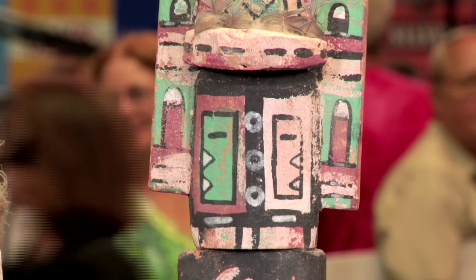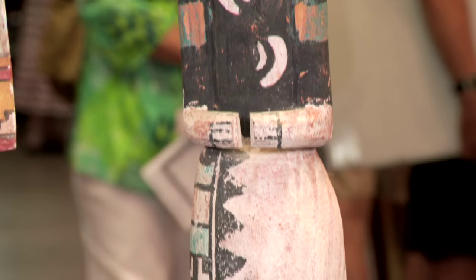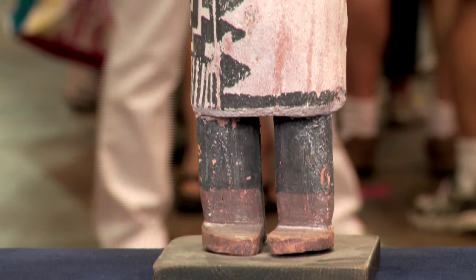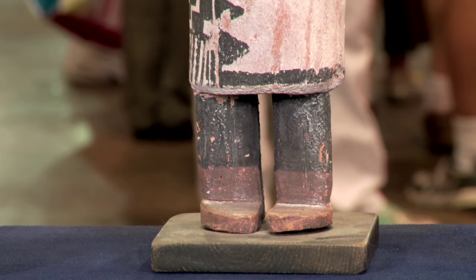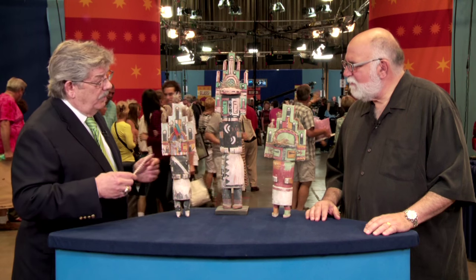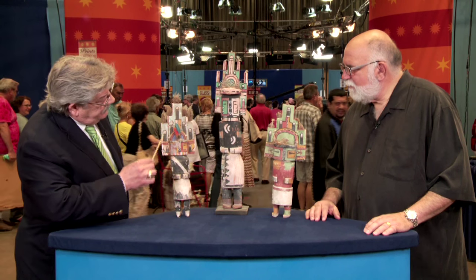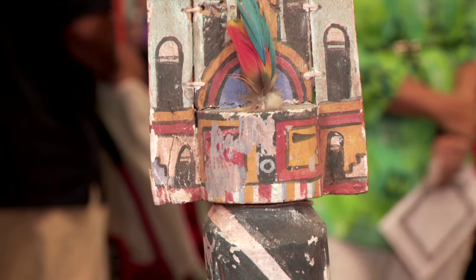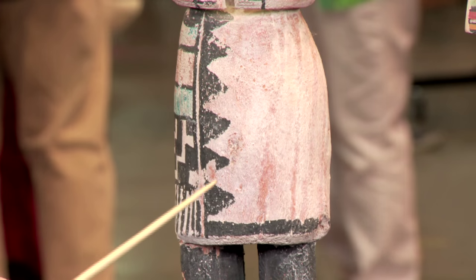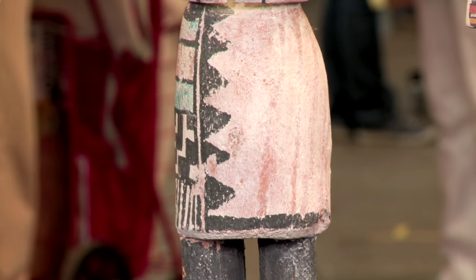These are Hemmas kachinas. Hemmas is the kachina that's danced at the Niman Dance — N-I-M-A-N — or the Home Dance. It's the kachina that is responsible for assuring a good corn crop, so it's very important. What we see on these is fertility symbols, cloud symbols, and a surface that suggests these have been aged and that they're authentic.